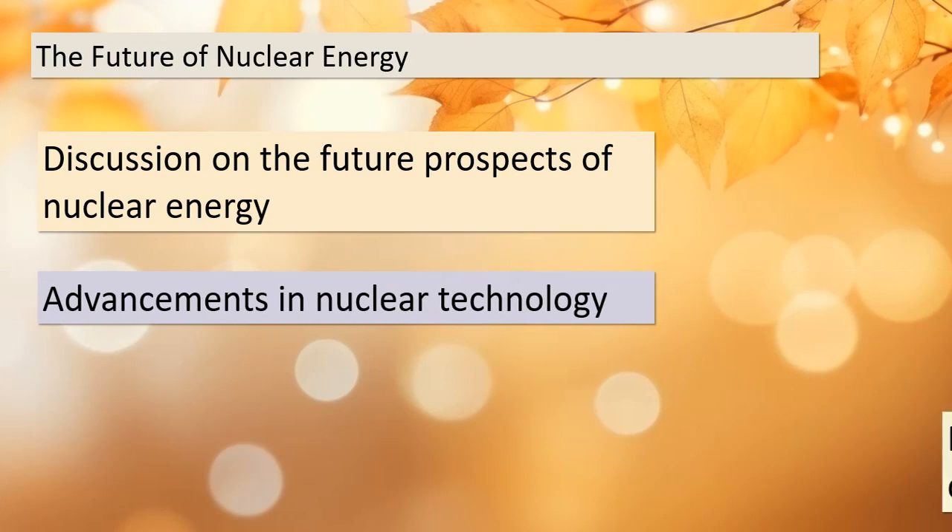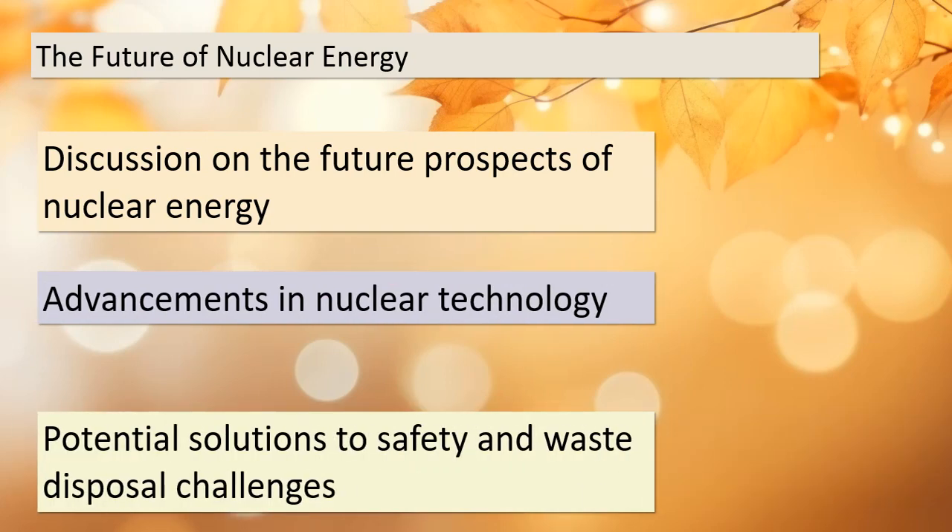Last but not least, let's peer into the future of nuclear energy. There are exciting advancements in nuclear technology on the horizon. These innovations hold the potential to address safety concerns and improve the management of nuclear waste. As we conclude our discussion today, keep an eye on the ever-evolving landscape of nuclear energy. Thank you for joining me on this enlightening journey through the world of nuclear reactions and electricity generation.